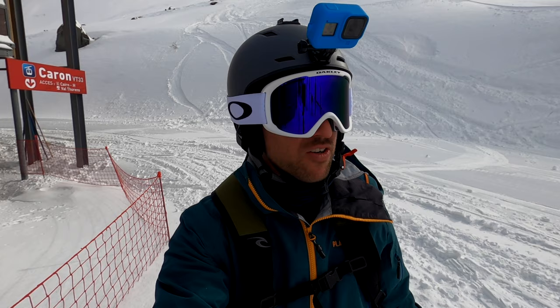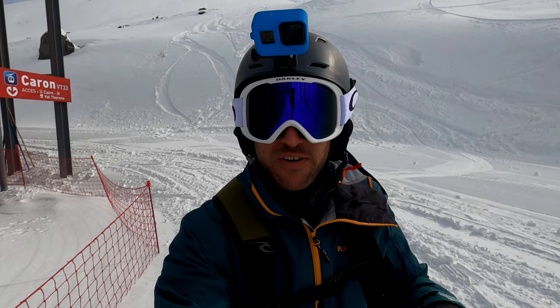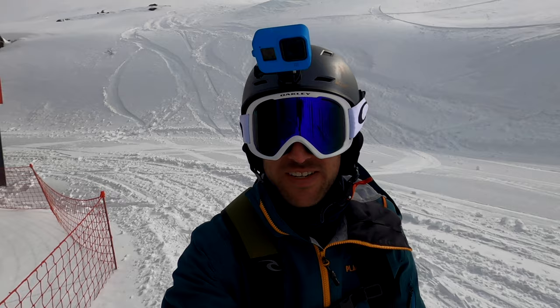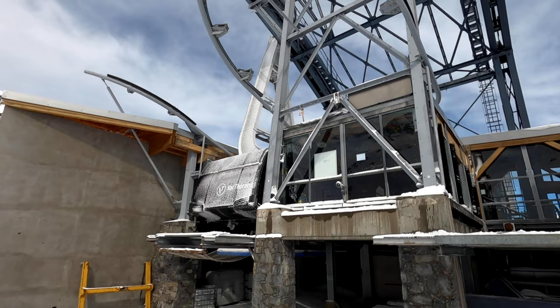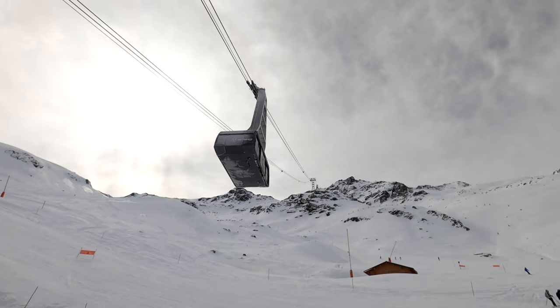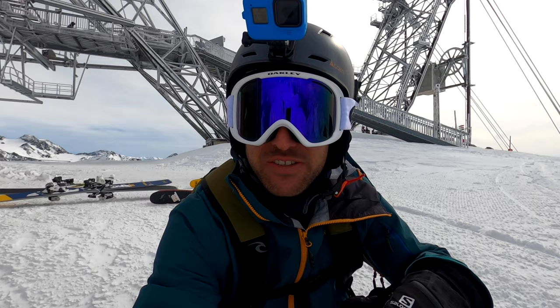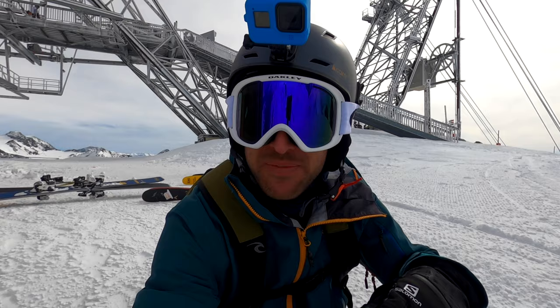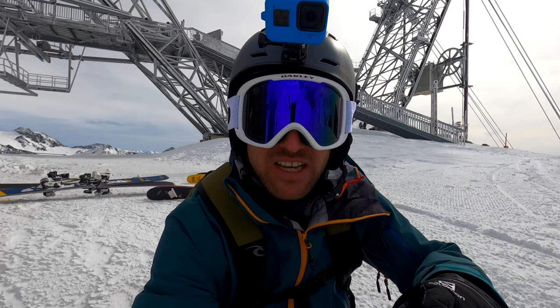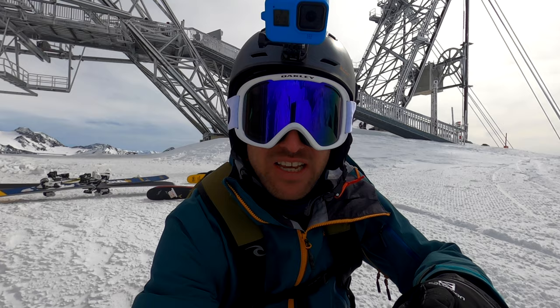That was a beautiful blue run all the way down to the Cime Caron lift — possibly my favourite blue run in the resort so far. But just as I got here, the Cime Caron cable car was closed because of ice on the cables here as well. The guys told me it's about 20 to 30 minutes wait while they clear the ice. I've just made it to the top of Cime Caron — it's a lot more windy than Monday. We're at 3,200 metres and Val Thorens is part of the Three Valleys, the biggest skiable area in the world. We're going to go down this red run and get out of the wind.